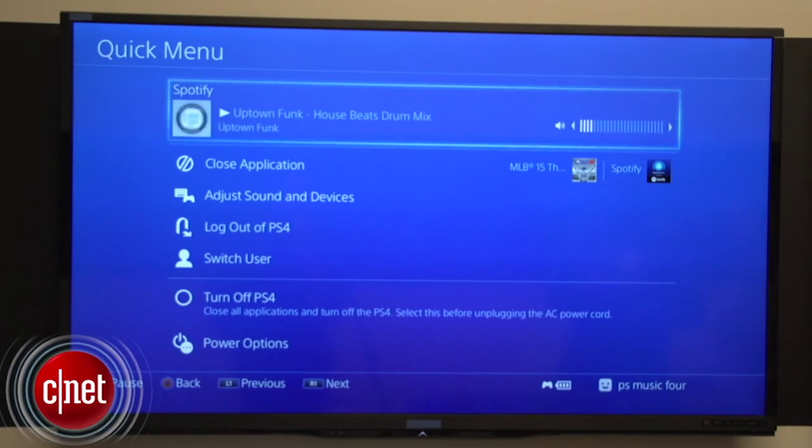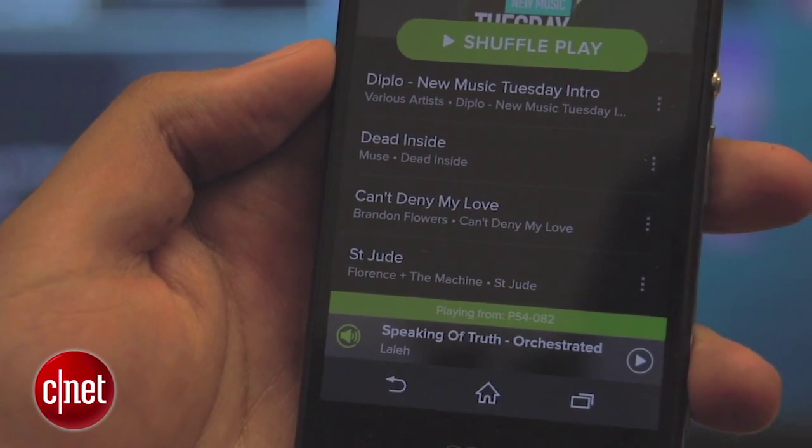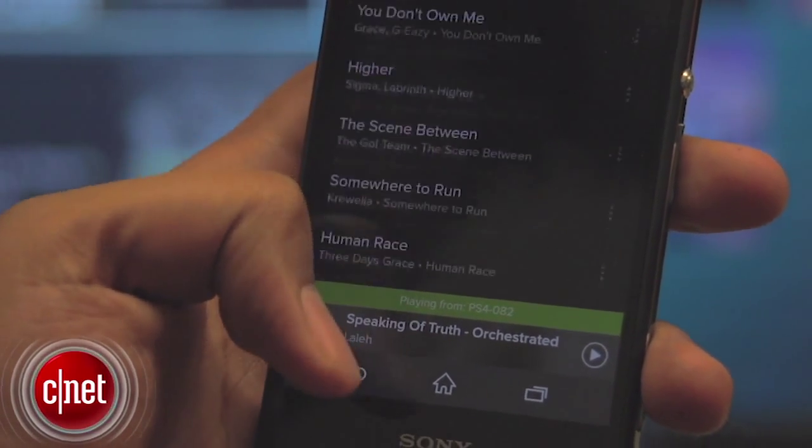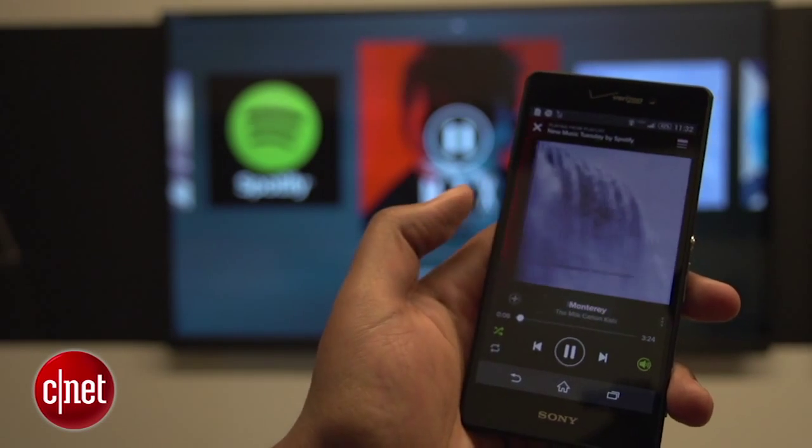You can pause the music, crank the volume up a little bit, or switch tracks if you're in the mood for something different. Of course, picking up your iOS or Android device would probably be a little easier. If you're running the Spotify app, you can just connect it to your PlayStation and have full control over the entire listening experience.